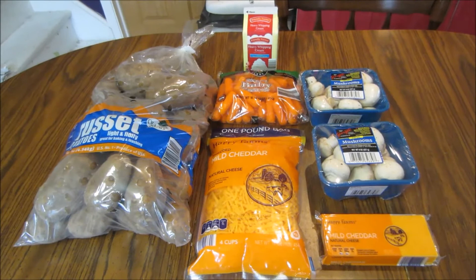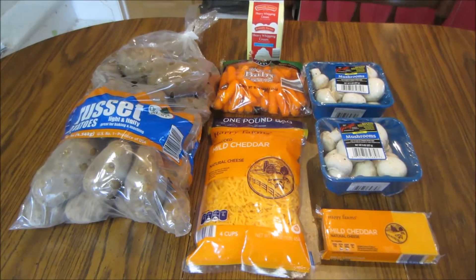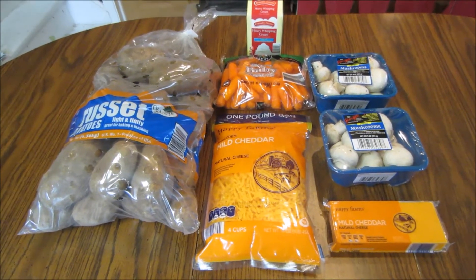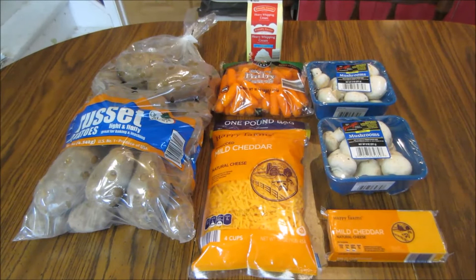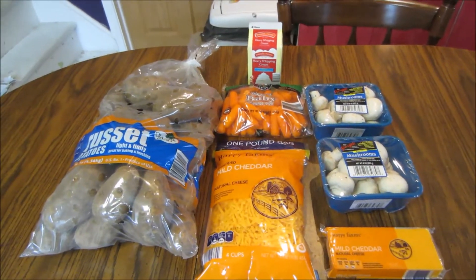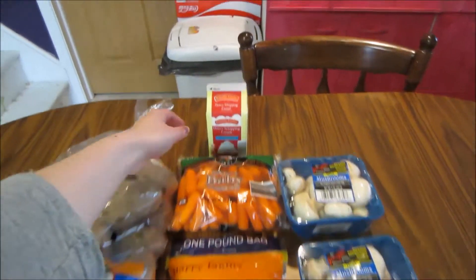Starting off on the total retail cost: all these items at Walmart would have been $19.64. I paid $11.83 at Aldi plus 21 cents in tax and saved $7.60. I also got back 25 cents from one of my app rebates, making my net cost $11.58. Some really nice deals at Aldi going on this week.